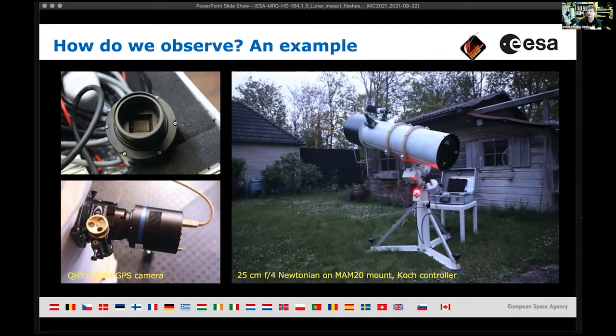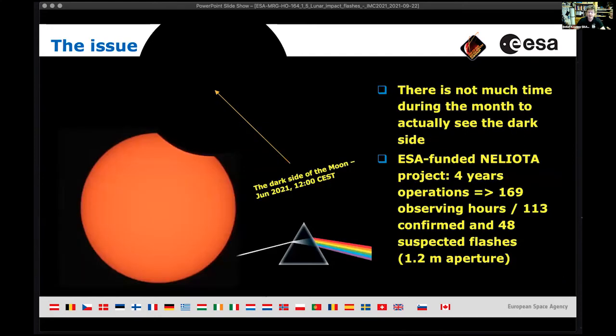I have a larger telescope too, which collects more light, but then I only see part of the moon because the detector is too small — so there's a trade-off between field of view and aperture. The key issue is you want to look at the dark side of the moon — the unilluminated side, not the far side. Don't mix those up. The signal-to-noise of an impact flash is much higher on the unilluminated side.